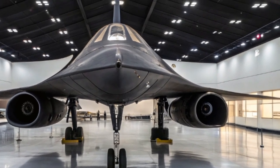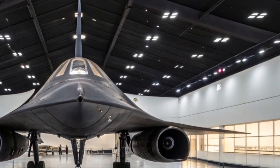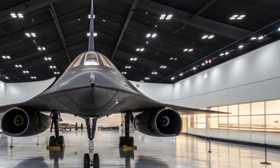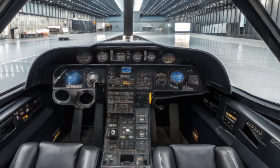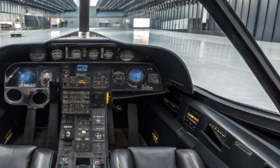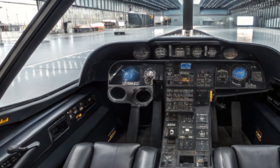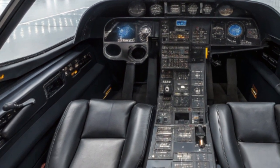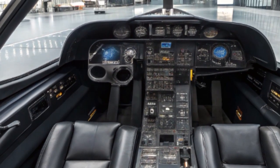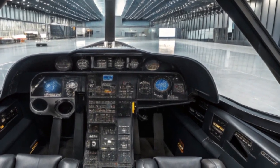The 2025 SR-71 is still instantly recognizable, with its sleek elongated fuselage, sharp chines, and iconic twin-engine nacelles. But look closer and you'll notice major design upgrades. The skin is now coated with next-generation radar-absorbing materials, making it nearly invisible to modern radar systems. These composite materials not only reduce radar cross-section but are also designed to manage heat far more efficiently — critical at the hypersonic speeds this aircraft now reaches.